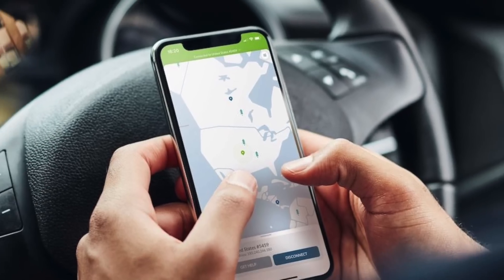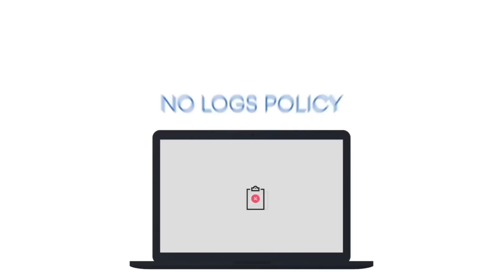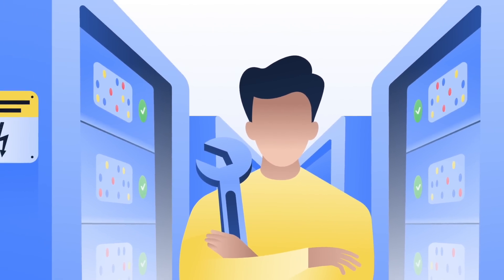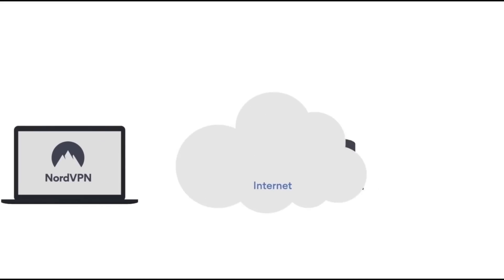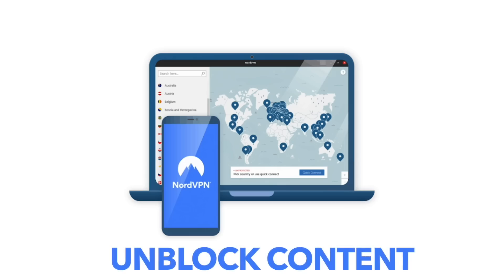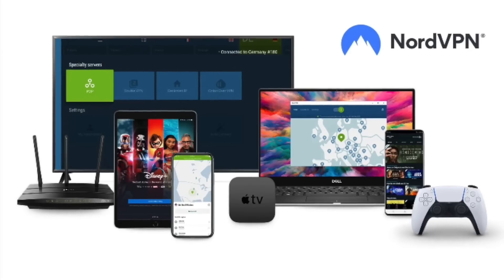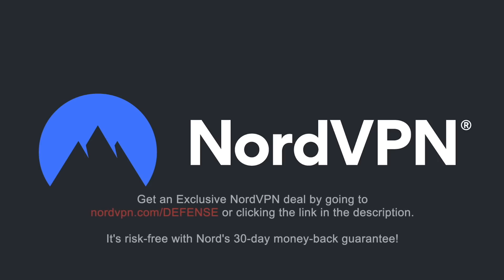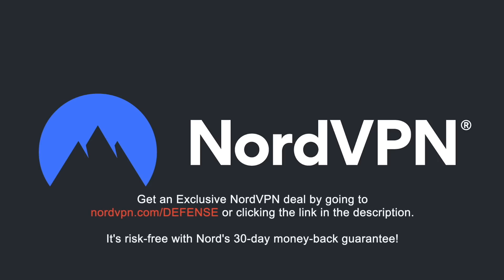NordVPN is one of the most trusted VPN brands worldwide, with a no-log policy validated by Deloitte, an industry-leading big-four auditing firm. NordVPN provides an encrypted tunnel that protects your privacy by preventing external entry to your internet traffic, as well as enabling you to access content blocked based on geolocation. With one NordVPN account, you can secure up to six devices at the same time. Get an exclusive deal with massive savings at NordVPN.com/defense, risk-free with Nord's 30-day money-back guarantee.